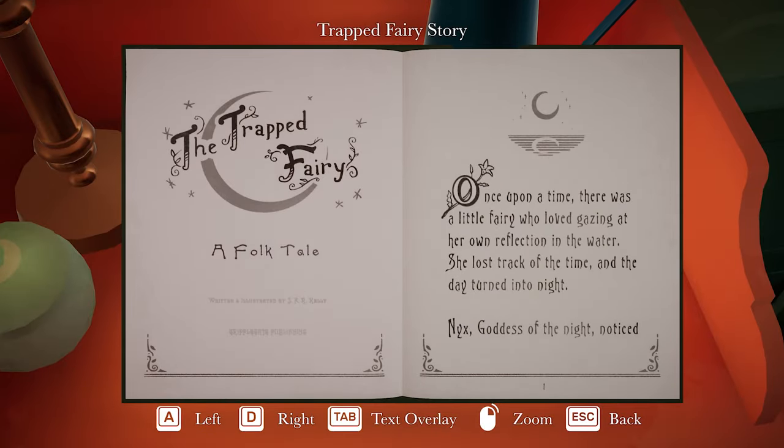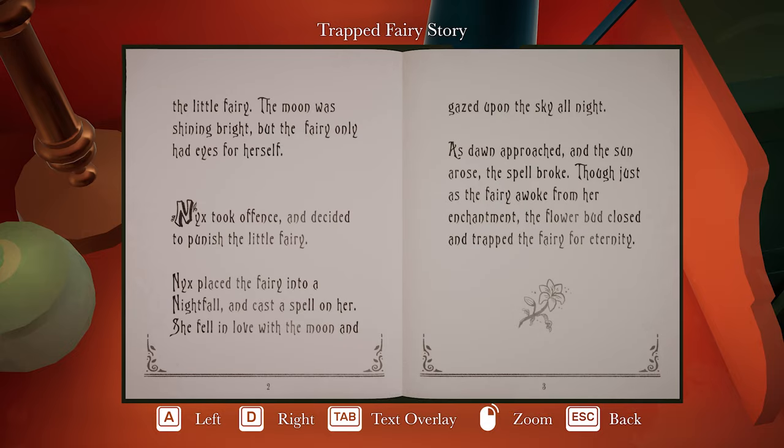The Trapped Fairy - that's the painting we just saw. It's a folktale: 'Once upon a time, there was a little fairy who loved gazing at her own reflection on the water. She lost track of the time, and the day turned into night. Nyx, goddess of the night, noticed the little fairy. The moon was shining bright, but the fairy only had eyes for herself. Nyx placed the fairy into a nightfall and cast a spell on her. She fell in love with the moon and gazed upon the sky all night. As dawn approached and the sun arose, the spell broke, and the flower bud closed and trapped the fairy for eternity.' So it's only open at night.